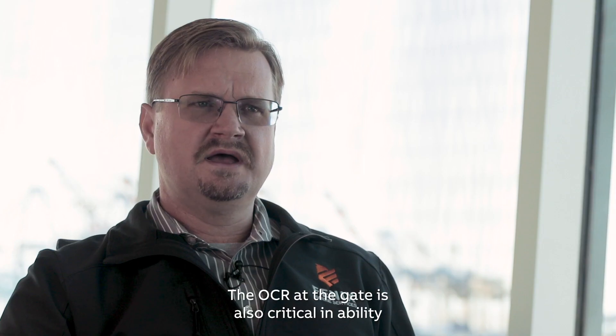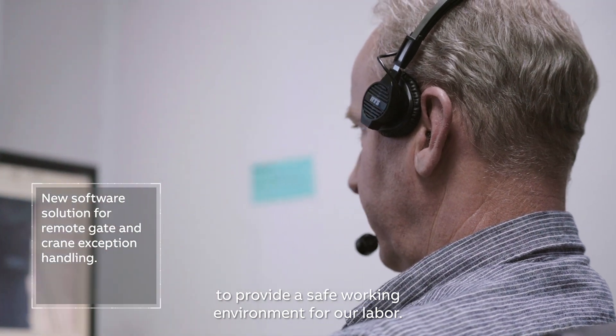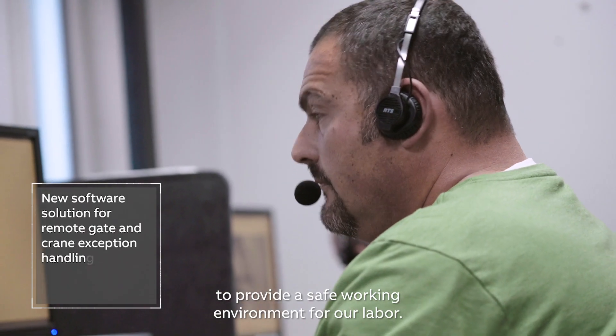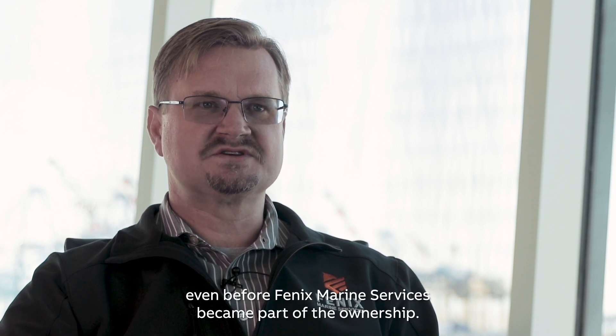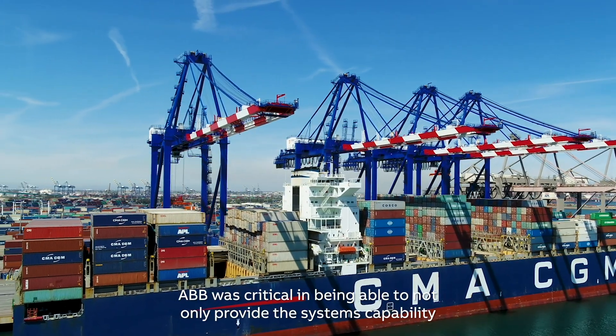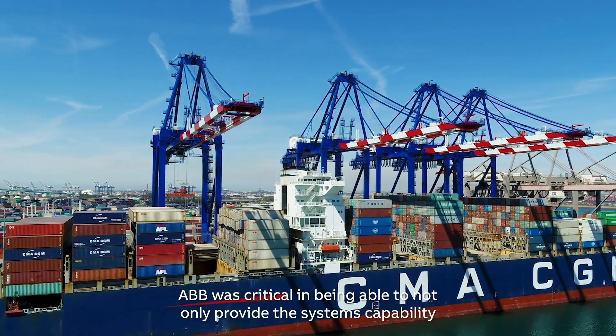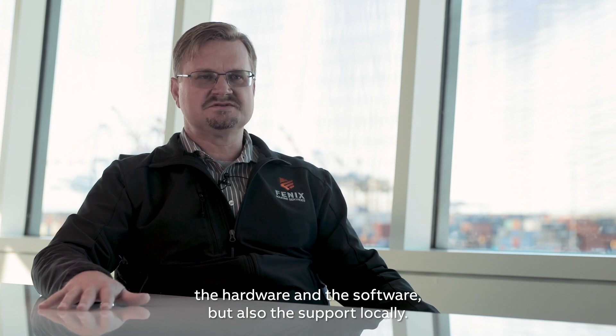The OCR at the gate is also critical in the ability to provide a safe working environment for our labor. ABB has been a partner to this terminal even before Phoenix Marine Services became part of the ownership. ABB was critical in being able to not only provide the systems capability — the hardware and software — but also the support locally.